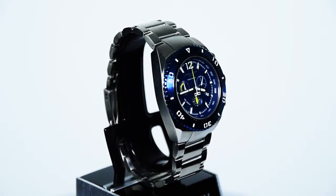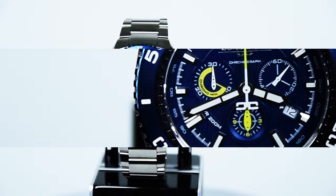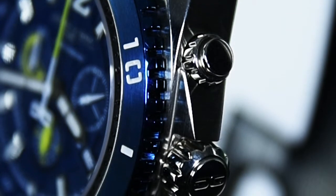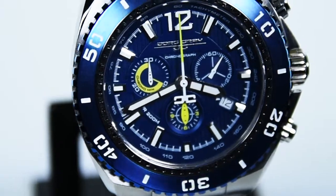First, the 9700 Divers Chronograph Collection. This is the 9700-24 model, with a sharp blue and yellow design and Swiss movement. And it's not just style, either. The screw-down crown and pushers are something you usually only see on super high-end watches, and it's why it's actually water-resistant up to 200 meters.